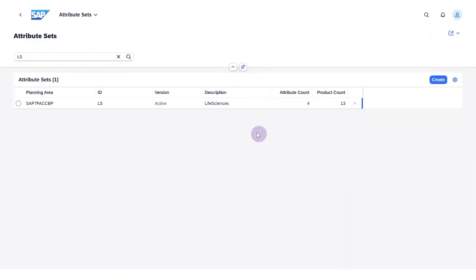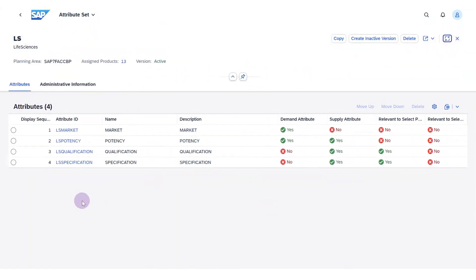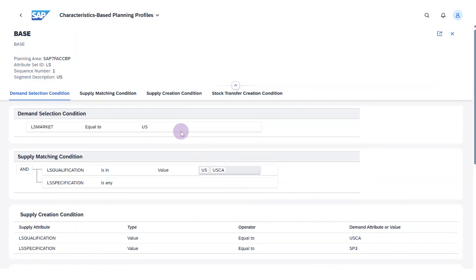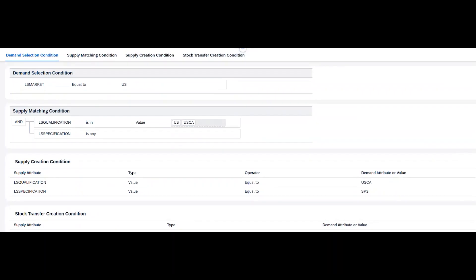Let's look at some examples live. On the screen you see different types of attributes — different markets, potency, dosage form, qualification. This is completely flexible: I can build a set of attributes, put them in the system, and then use them as different levers. On top, I can use those attributes to create different rules. In this example, the market is US, and only certain qualifications are valid — if the drug is produced in the US or qualified for US and Canada, only then can I pick that stock. And for new procurement, I can define which location is approved, and within that location, whether a specific production line is approved for that market.